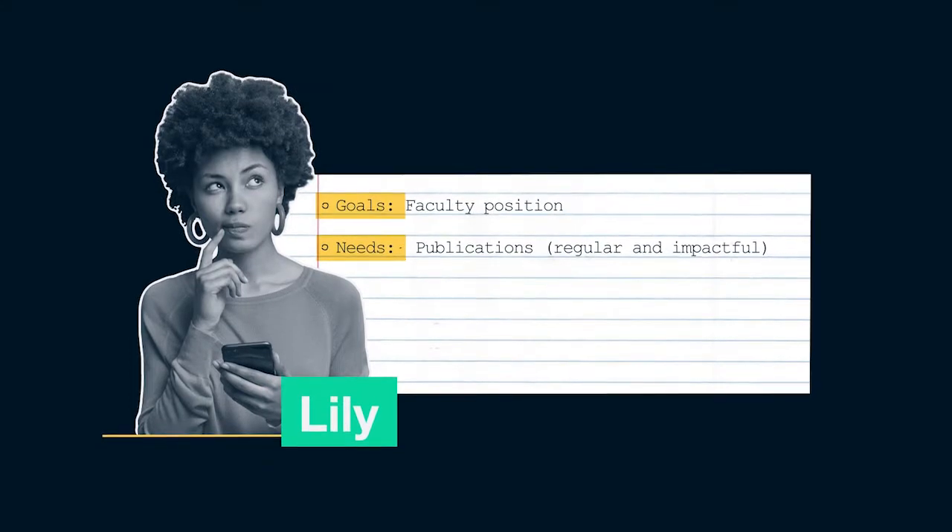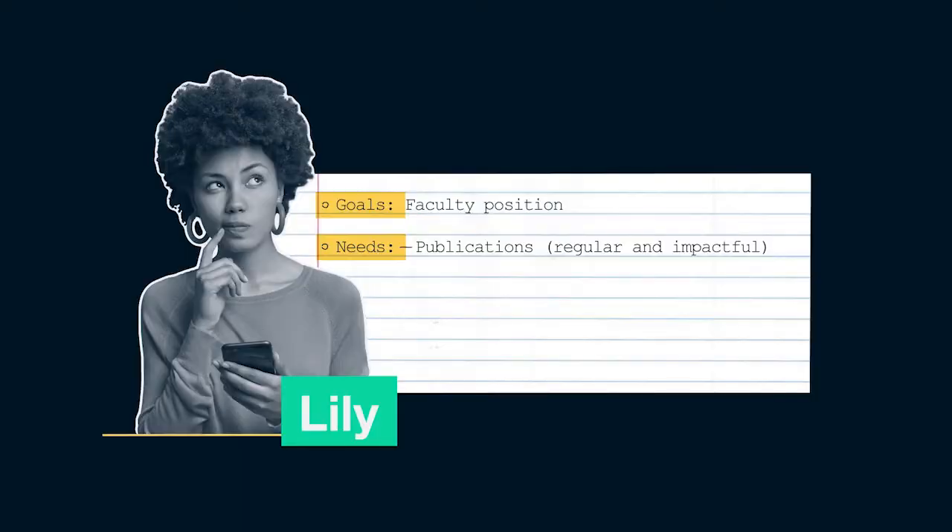If we think about the qualifications that Lily needs for her next position, we do know what's required. Lily needs publications — you need publications to get a faculty position at a research-intensive institution — but what you also really need to know is that these publications need to be quite regular throughout your graduate and postdoctoral training, they need to be impactful, and they need to demonstrate a lot of productivity throughout your postdoc.